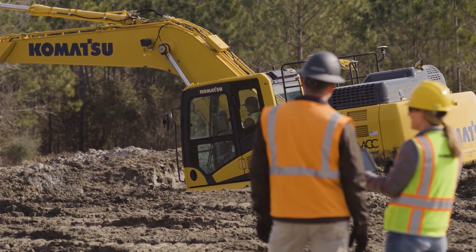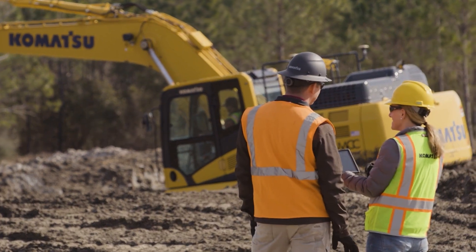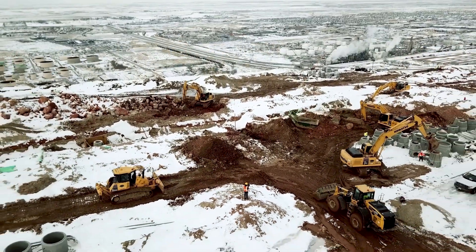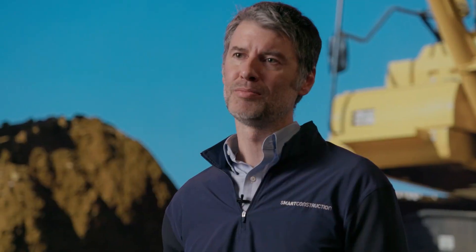And when bringing in a new site manager, they are given the data visually, accurately, and timely — the information they need to set them up for success, delivering the job site productivity they're targeting.